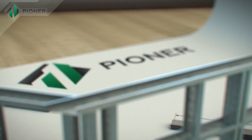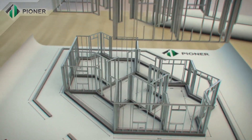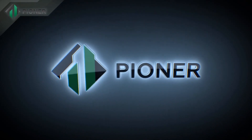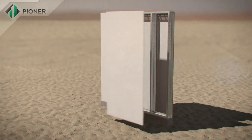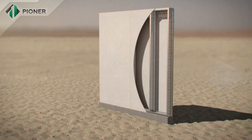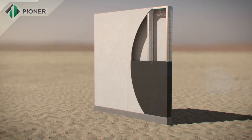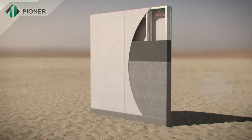A finished basement with an area of 250 square meters can be erected in just 30 days. A metal frame composed of bent galvanized profile, mounted on a prepared foundation, is the basis of Pioneer construction technology. Heavy combined fiber cement panels serve as permanent cast framework inside and outside of the wall.